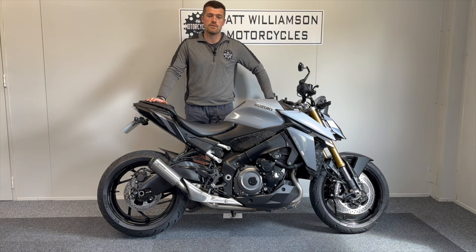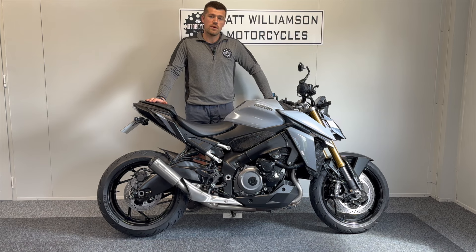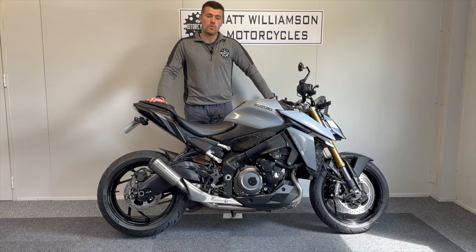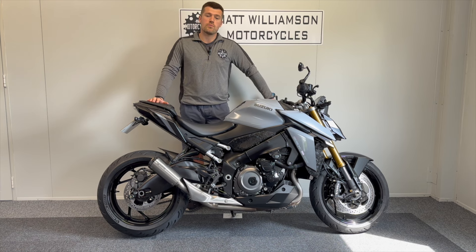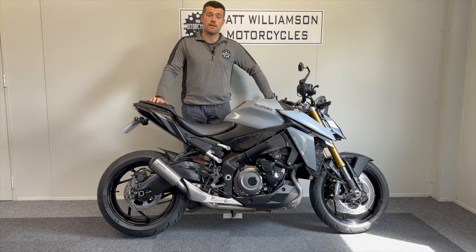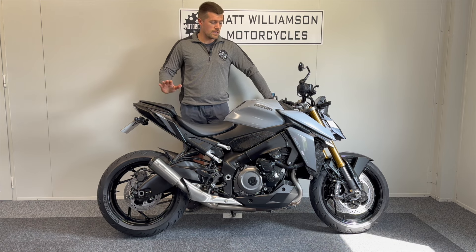What you also get is an all-new ride-by-wire throttle, an all-new LCD display with three rider modes, a five-way traction control system, a brilliant quick shifter, and there's also a very clever electronic system in there which helps with low-speed idling to help prevent you from stalling the motorcycle, especially when the engine is cold — something I think is very very clever.